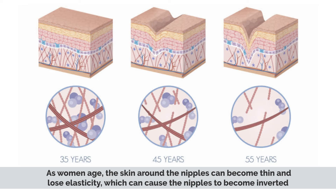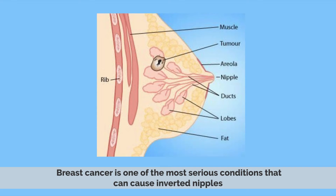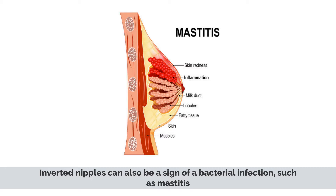However, there are a few instances where inverted nipples may be indicative of a more serious underlying condition. Breast cancer is one of the most serious conditions that can cause inverted nipples. If there is a cancer, it can also cause a lump under the breast. Inverted nipples can also be a sign of a bacterial infection, such as mastitis.